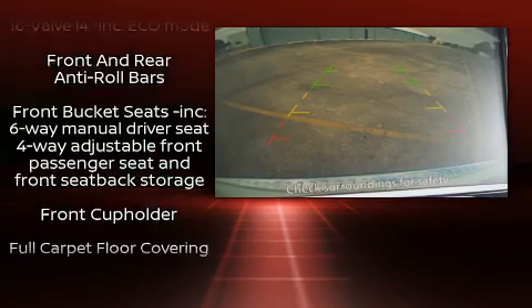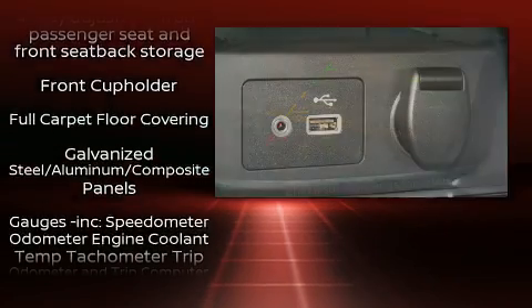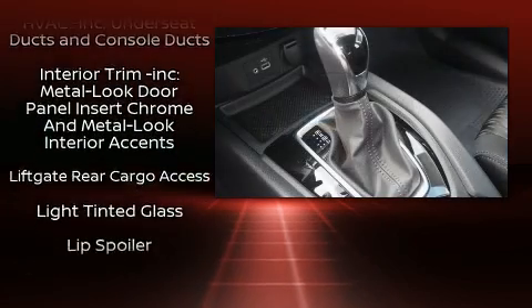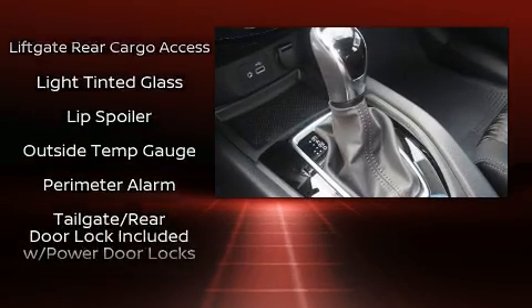Additional safety features include head curtain airbags, traction control, brake assist, anti-whiplash front head restraints, a security system, and four-wheel disc brakes with ABS.